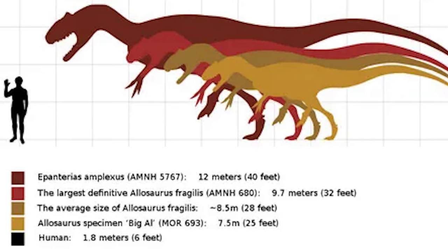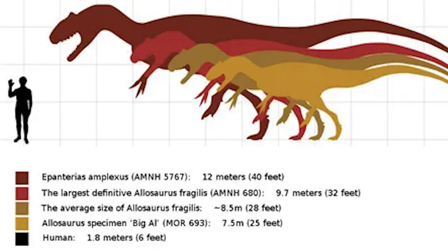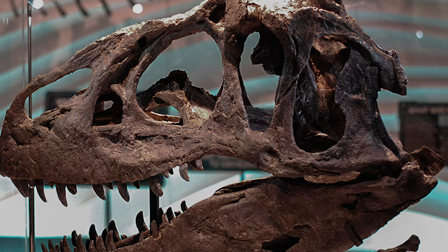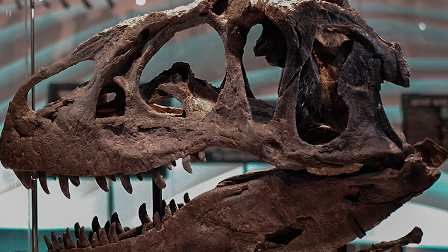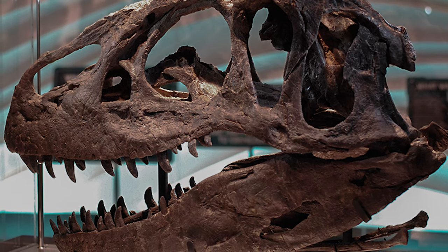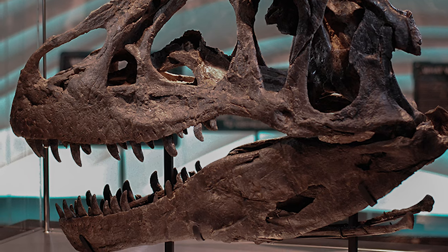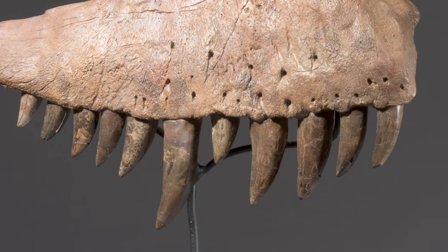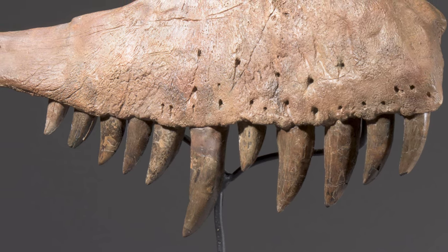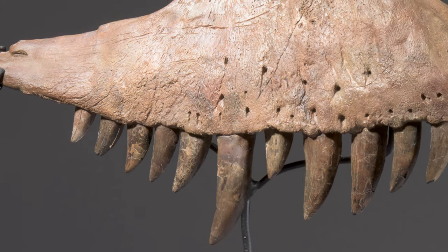Weight similarly varies, but usually ranges between 2 to 3 tons. The skull of Allosaurus would have measured almost 3 feet or a meter in length, sporting powerful jaws lined with serrated, saw-like teeth, each measuring between 2 to 4 inches or 50 to 100 millimeters in length. These teeth would shed easily as the animal aged or were dulled down, making Allosaurus teeth a common fossil found in their environments.